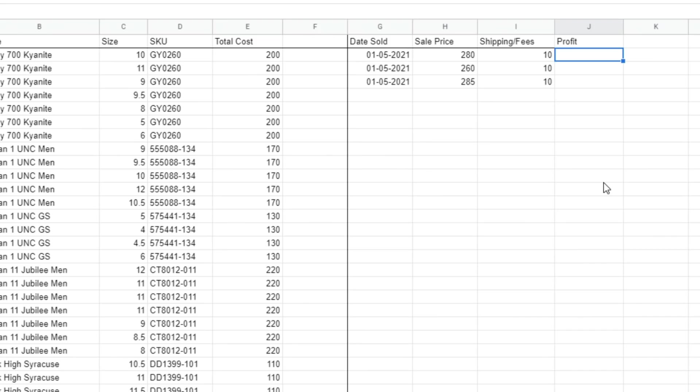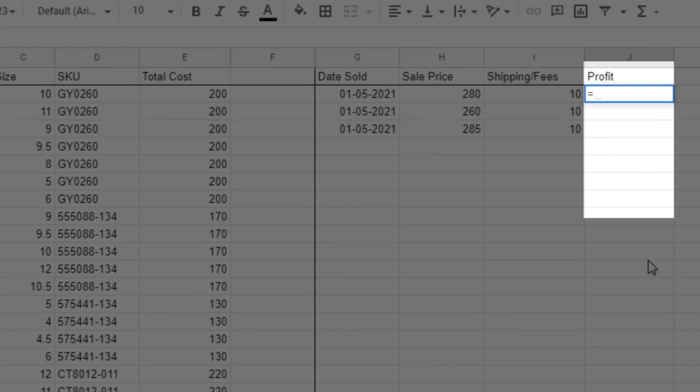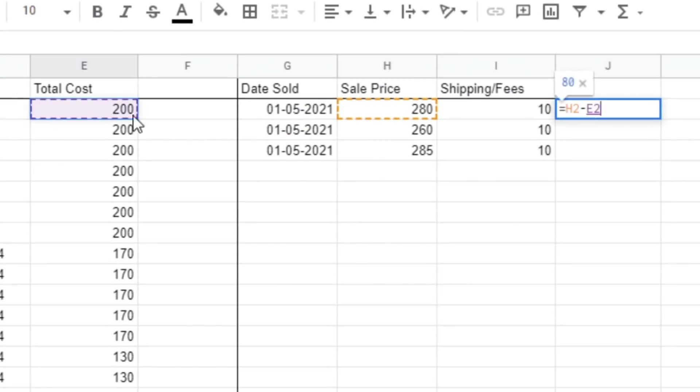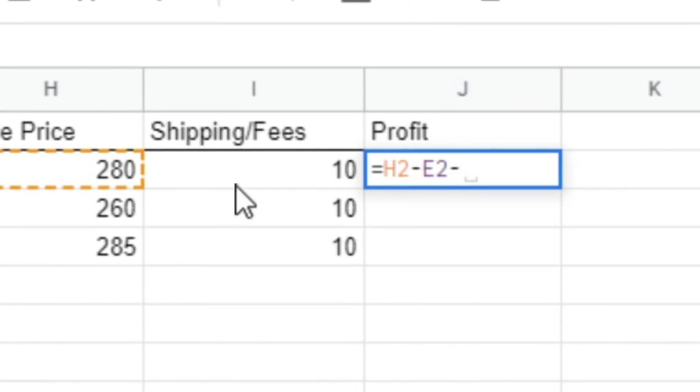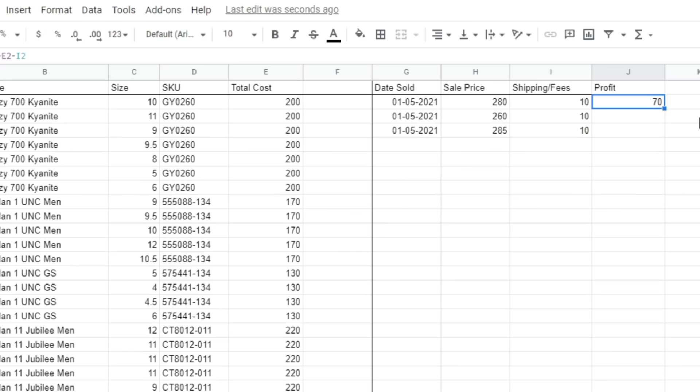For a simple addition and subtraction of different cells, put an equal sign where you want your answer to show up. In my case, I want it under the profit column because I want to calculate the profit on my sneakers. Then I click on how much I sold it for, minus how much I bought it for, minus how much I paid for the shipping or any other fees to get it to the customer. Then I press enter and there you have your answer.